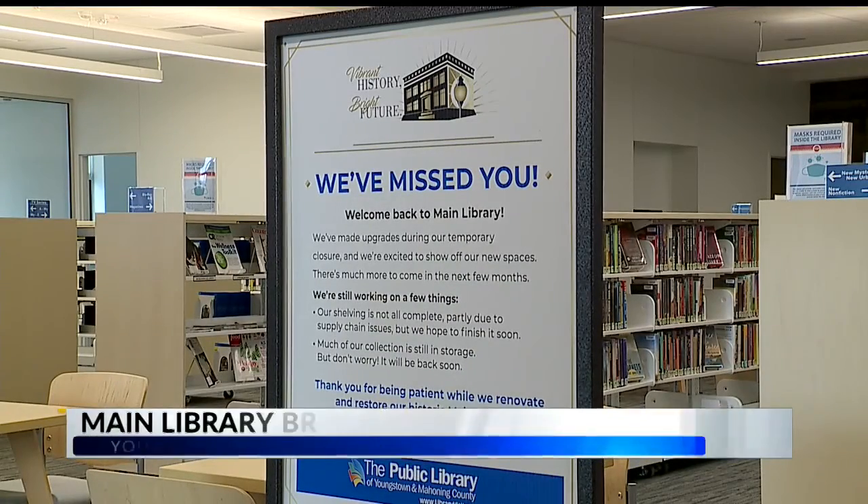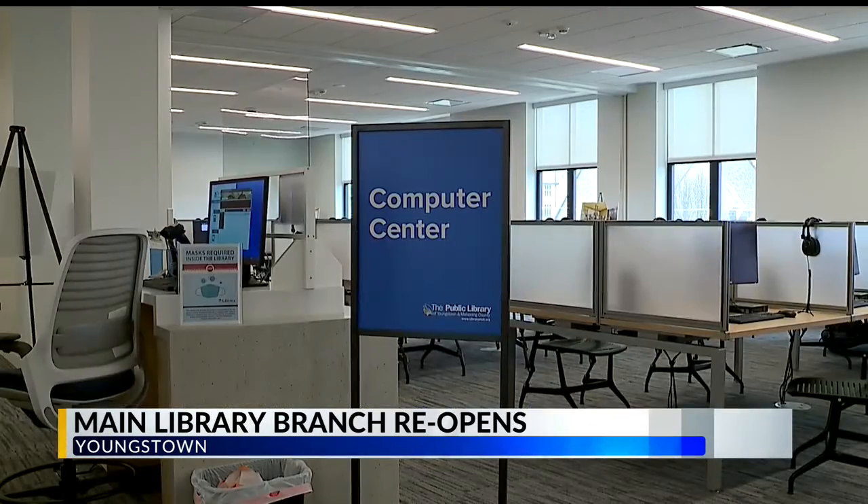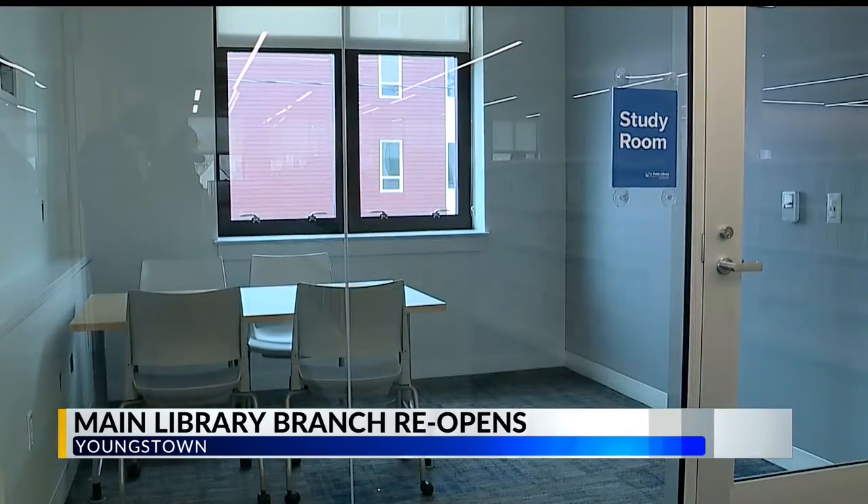The Public Library's main branch in Youngstown is once again open to the public. We had the chance to look inside part of the building's remodeled second floor with a brand new computer center and study rooms.